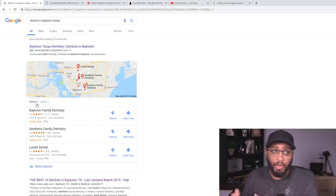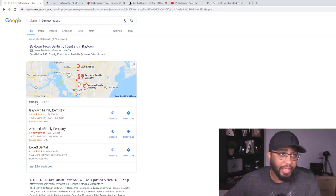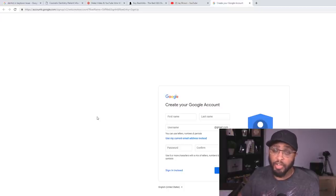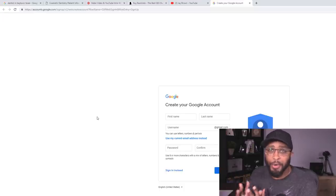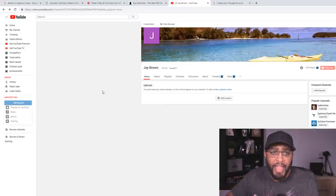There are certain things you need to do to ensure you get on the front page, and that's what I'm going to show you now. The next thing you want to do is create a Google account — that gives you access to YouTube. Google owns YouTube, and YouTube videos are a lot easier to rank on the front page because Google's whole thing is to keep people on their platforms.